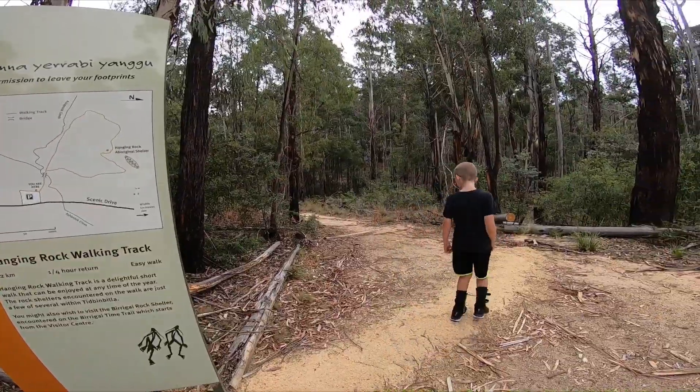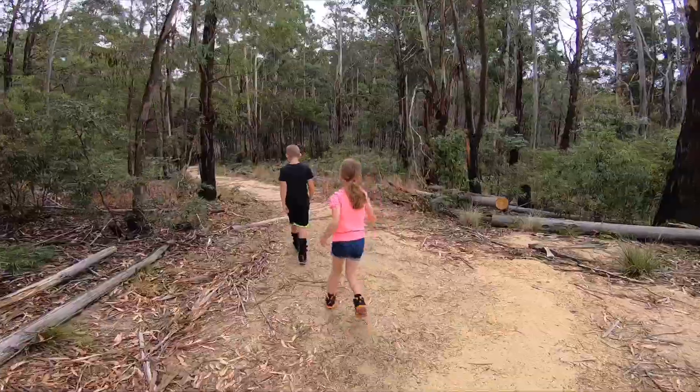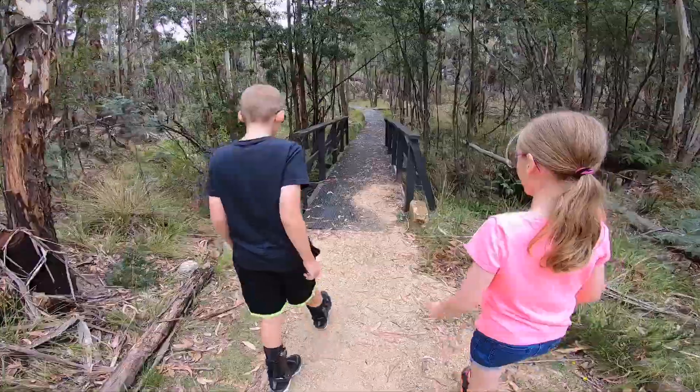This way, Sarah — wrong way! This way, let's go. We're going over the bridge now.